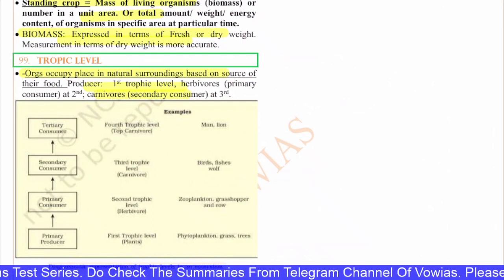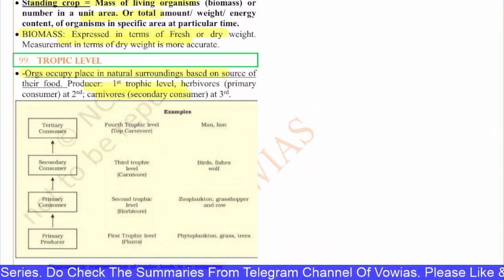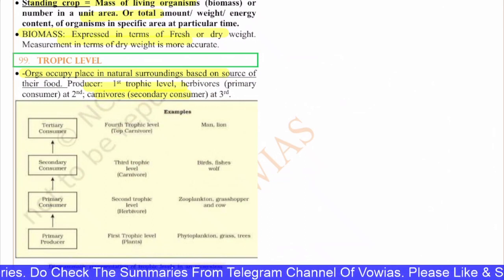These are the questions for today. We will meet again in the next lecture and look at the next set of questions from the next test. Till then, keep studying and stay tuned. Jai Hind.